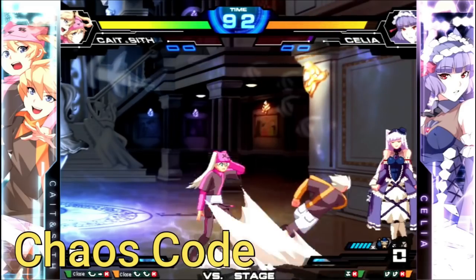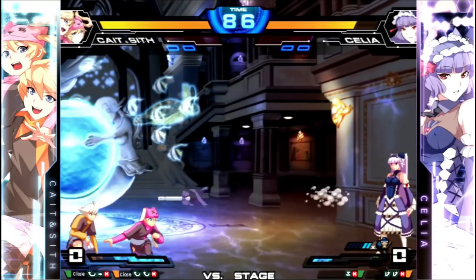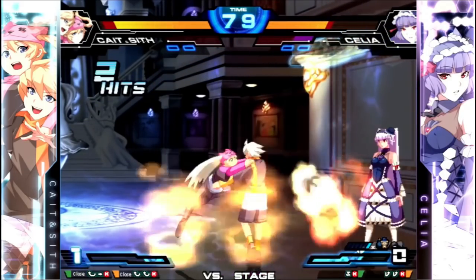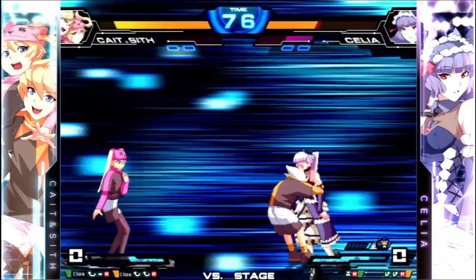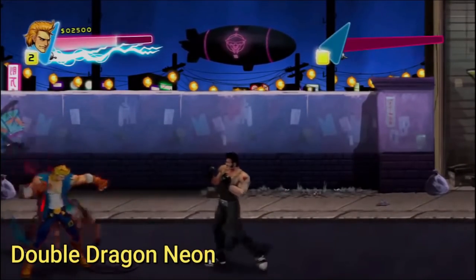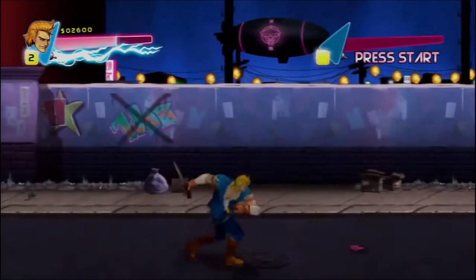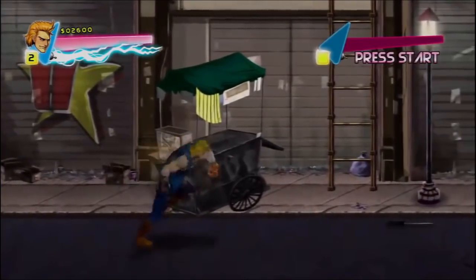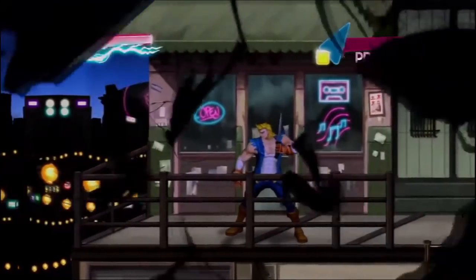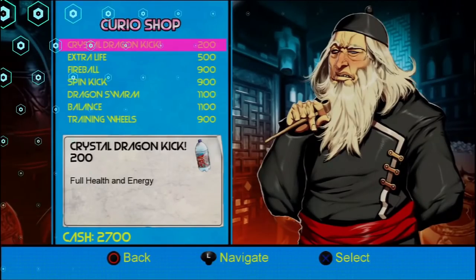Chaos Code is what I'd call a hidden gem fighter. An updated version came out on PS4, but it's good to know the PS3 version is still there — still a really good game for fighting fans. Double Dragon Neon came out on Switch recently, but for people wanting it on PS3 with trophies, it's a really funny take on the Double Dragon series — kind of a reimagination of the first game. WayForward did a really good job. I'm hoping this game gets a physical release someday.